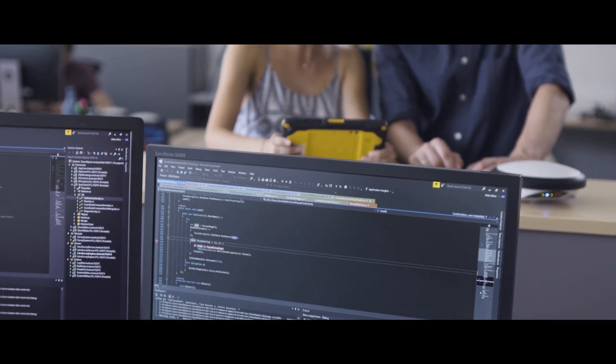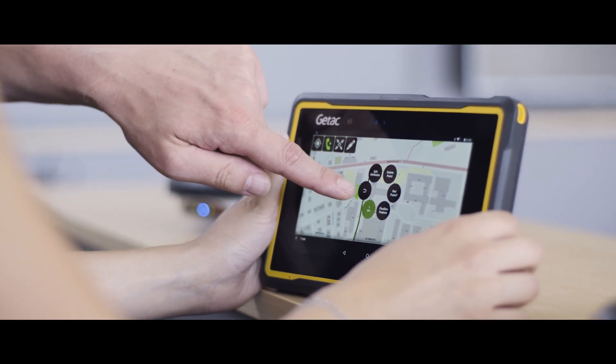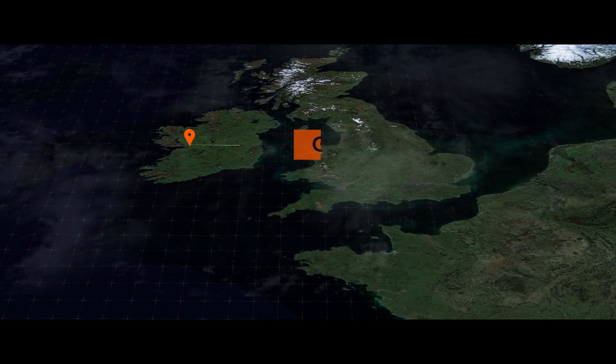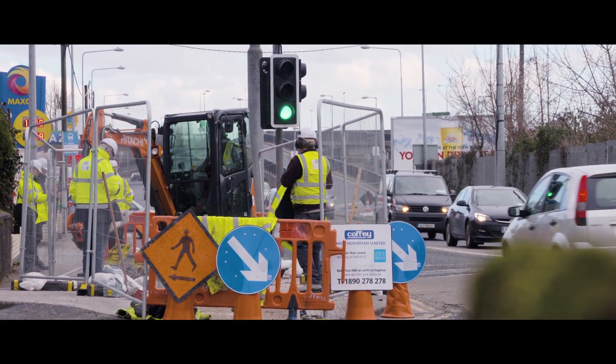With GTAC as a partner, our Xeno Mobile App runs on a highly ruggedised tablet. It meets the demanding needs of our customers working in industries such as utilities, public services and transportation. For example, our customer Coffey Group are market leaders in water, environmental services and civil engineering industries.